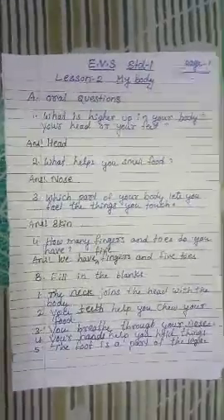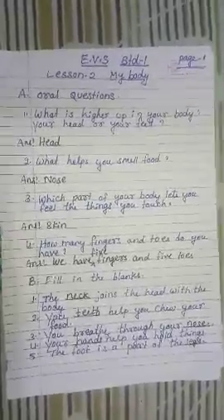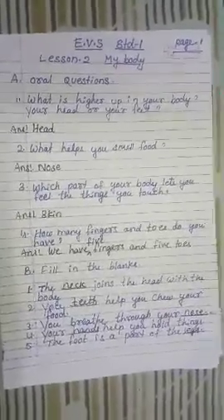Hello children, welcome to my class. I am Sosmita Mish. Hope you all are safe and fine. Today I will discuss the exercise part of Standard 1 EBS, Lesson 2: My body. So let's start.